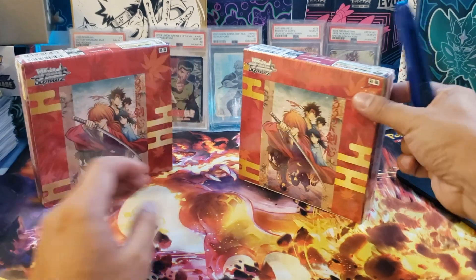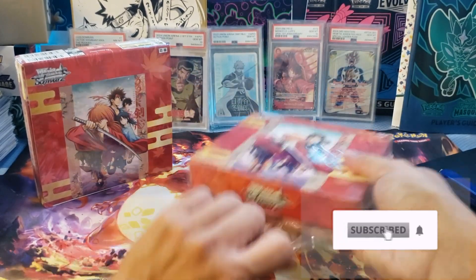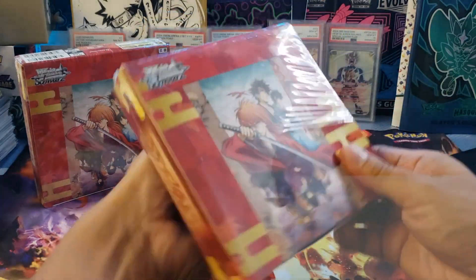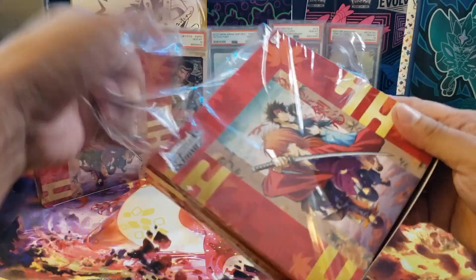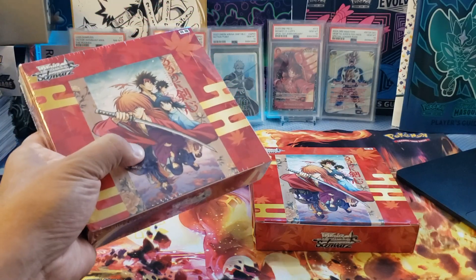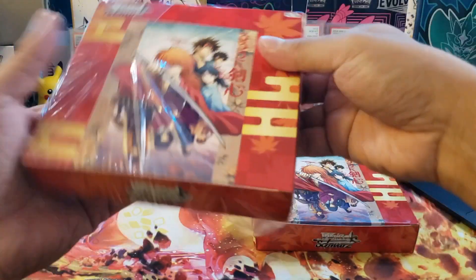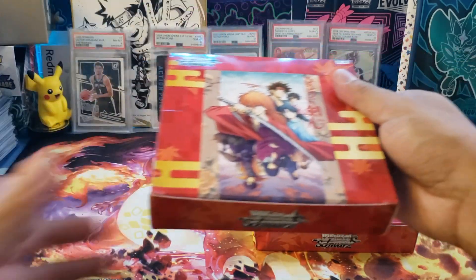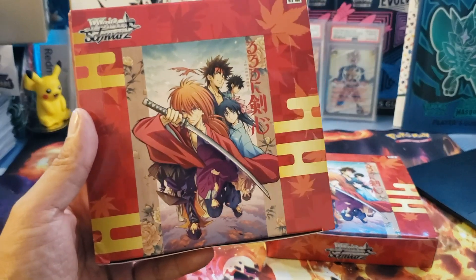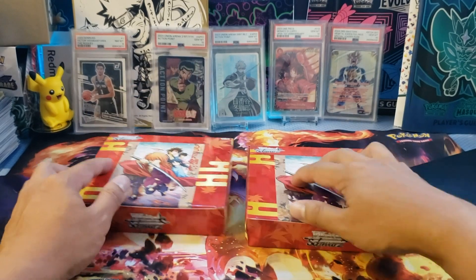Let's try to unbox now. These are actually boxes from Japan and the manufacturer is Bushiroad. I love it so much because it's kind of unique. Some people collect, some people don't, but some people do love Japanese cards just like me. When it comes to Japanese cards and boxes, these are number one — Japan always makes the best.